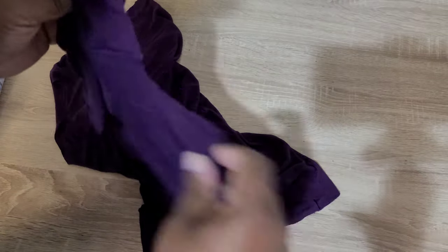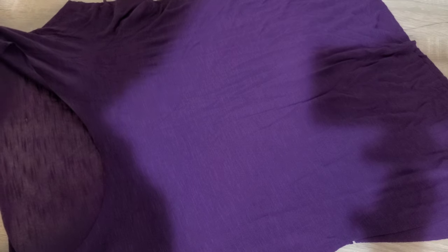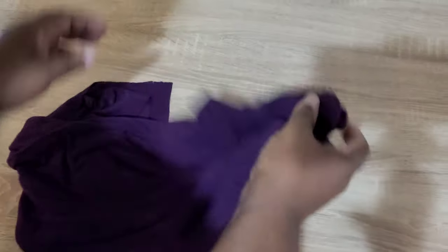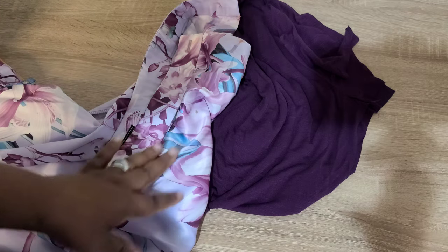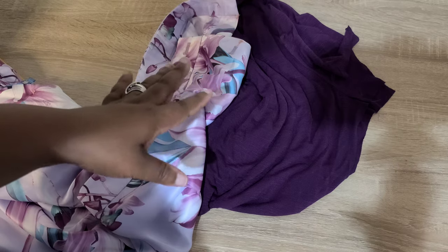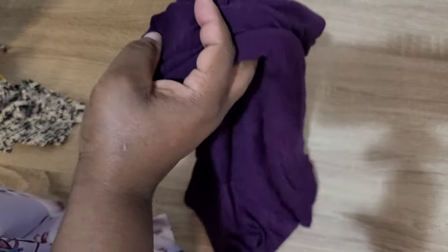I stopped in the middle of this because I thought it was just way too sheer. I still need to add the neckband, sleeve band, and hem the bottom. I don't know if I'm going to keep it. It's a really beautiful shade of purple and I initially thought I'd make it as a set with another piece — and to my surprise I ended up with two unfinished garments that were supposed to be a set. I'm definitely going to finish it, I just don't know if I'll keep it.